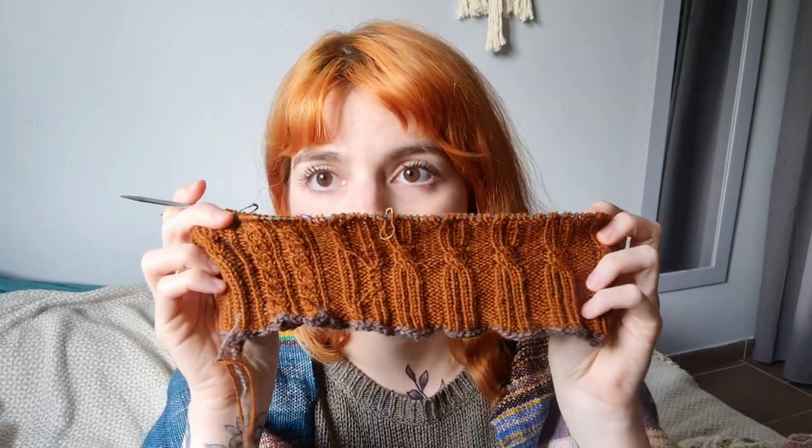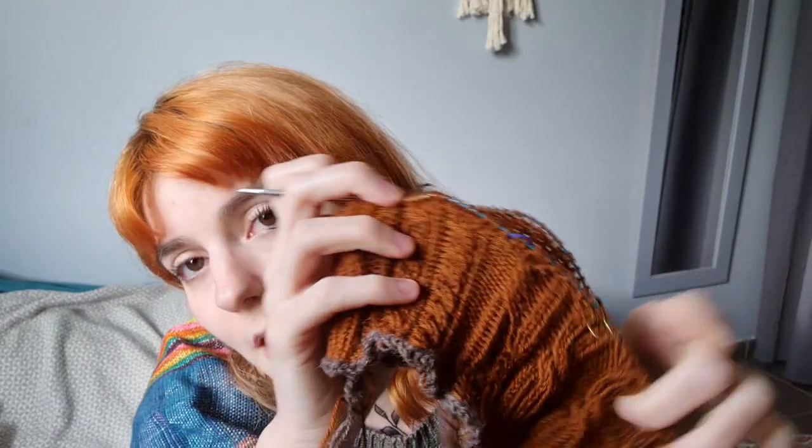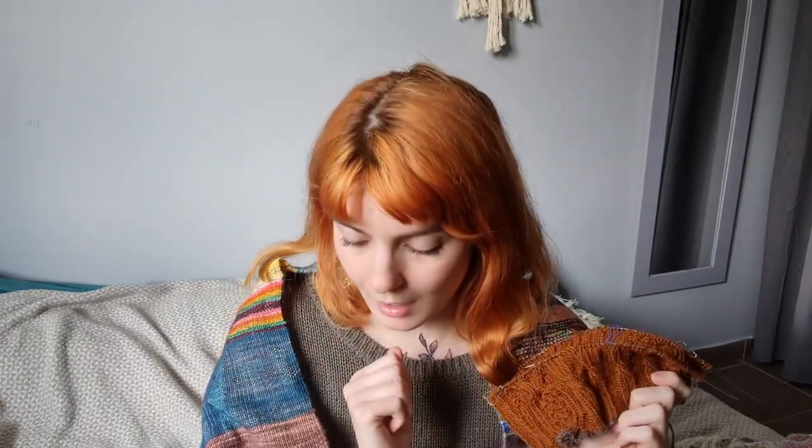This is going to be the other side of the tube — you have cables on the other side as well, so that when you wear the cowl and it flips around, you still have the nice motif everywhere. That way it's also a little bit more fun to knit.